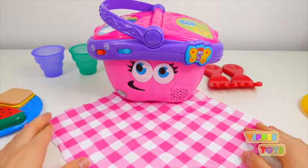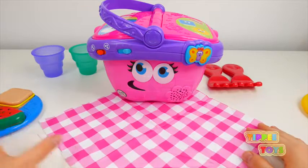Red, orange, yellow, green, blue, purple. It's a rainbow.